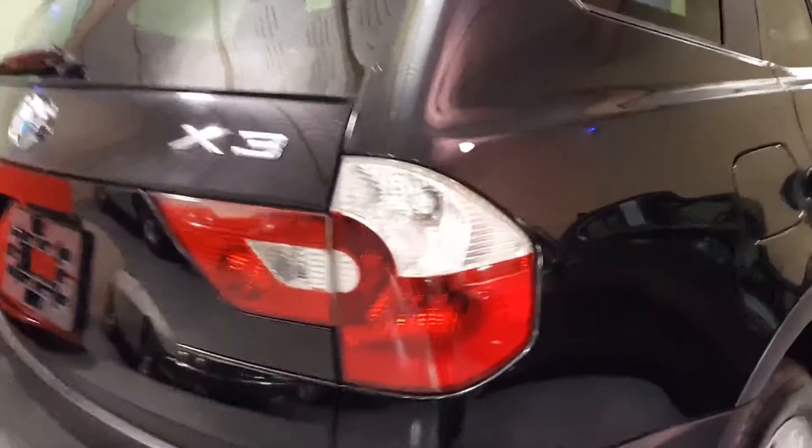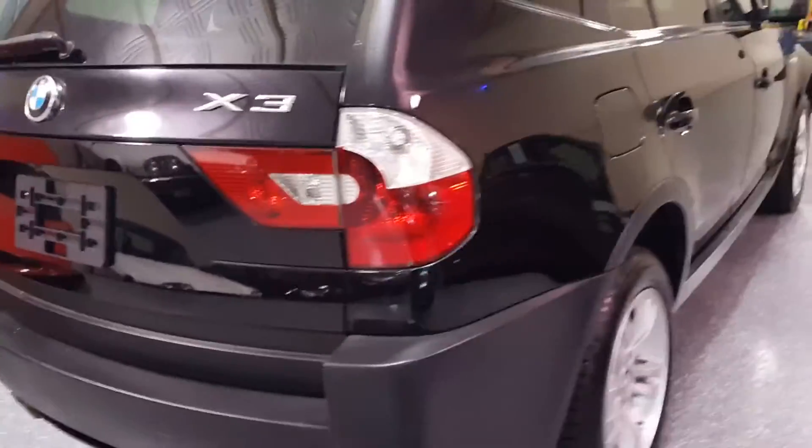This has the optional white turn signals, and the brake lamp gives it a little bit sportier look.